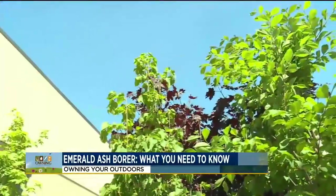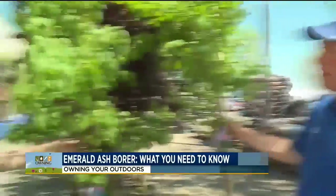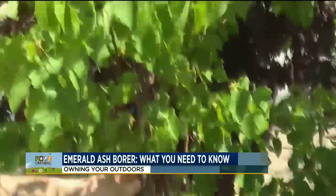Trees that I recommend: maybe go with an elm. The new elms are actually descendants of trees that survived Dutch elm disease, so they're really resistant to Dutch elm and some other diseases — they're a good tree to consider. I also like this one — my personal favorite, the Greenspire Linden. It has beautiful leaves, a great shape, and is a great addition to anybody's yard. This is my personal recommendation.